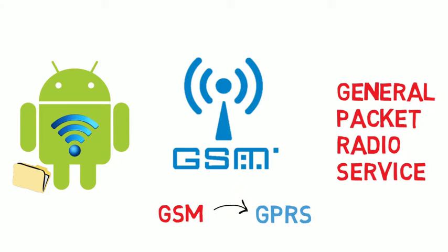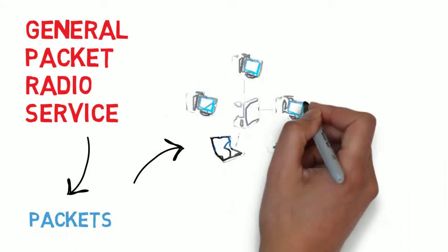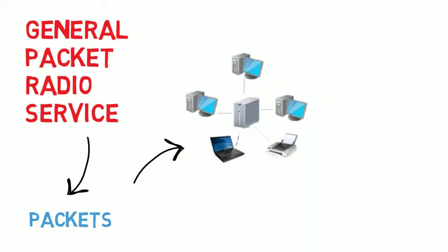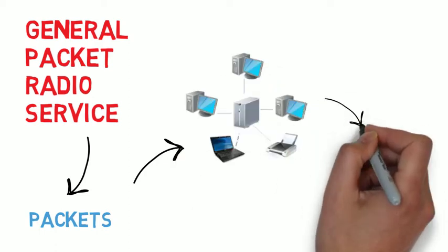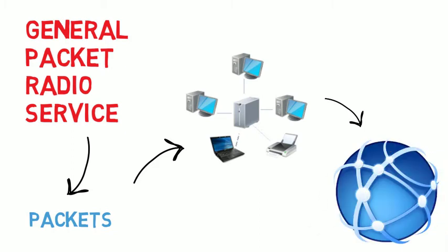General Packet Radio Service works by allowing data to be stored into packets. This data is then transmitted in an efficient manner across the mobile network. GPRS is much faster than earlier cellular network systems, and this type of networking system can be used worldwide without any difficulty.